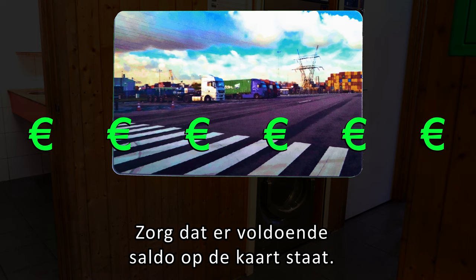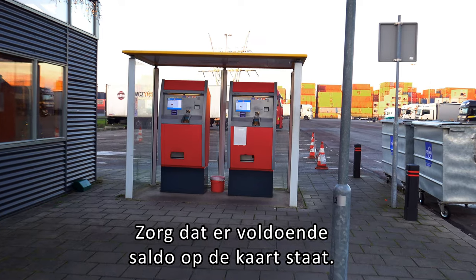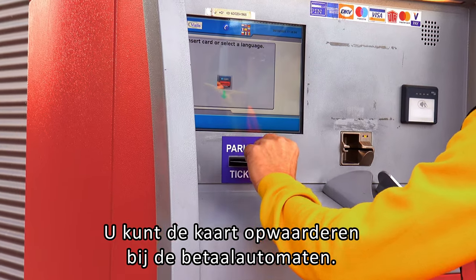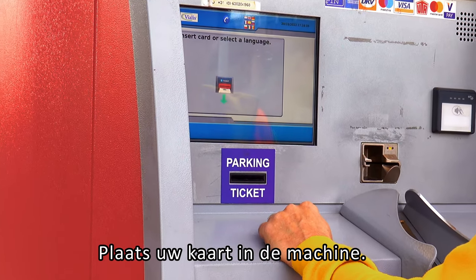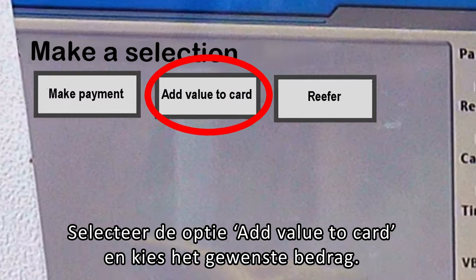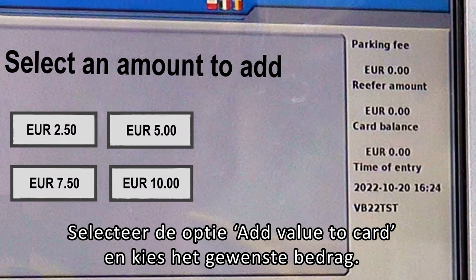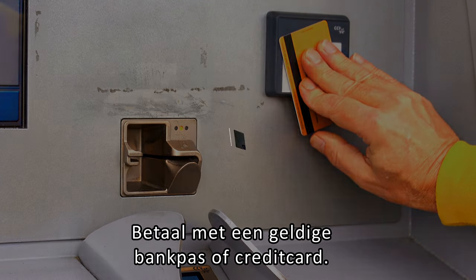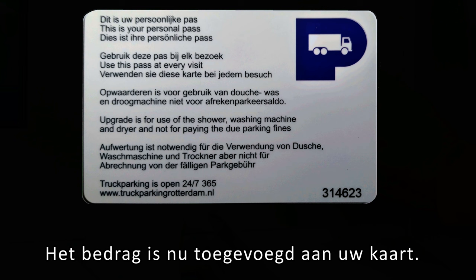Make sure there is enough money on the card. You can charge the card at the pay machines. Insert your card in the machine, select the option 'add value to card', and choose the desired amount. Pay with a valid bank card or credit card. The amount is now added to your card.